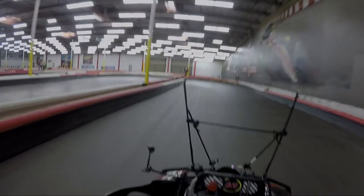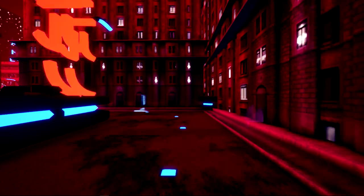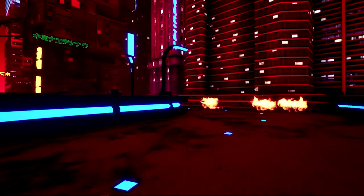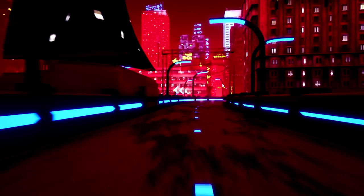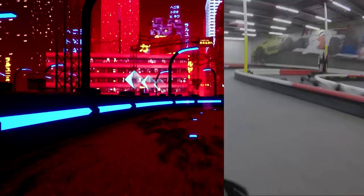The final step was to take all of that together, put it in Unreal Engine — a game engine — and we made a post-apocalyptic Tokyo level that you can drive through in virtual reality. It's all neon, there's fire, buildings with glowing neon signs — just a cool representation of what we think this track could look like in a virtual world somewhere else.